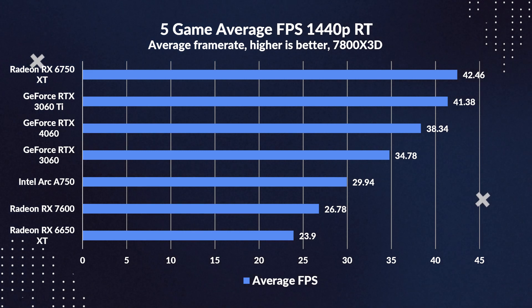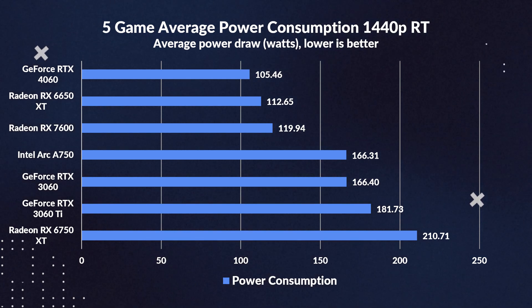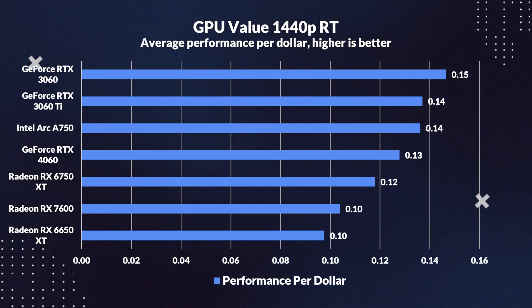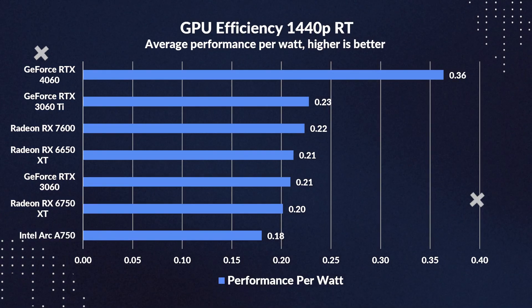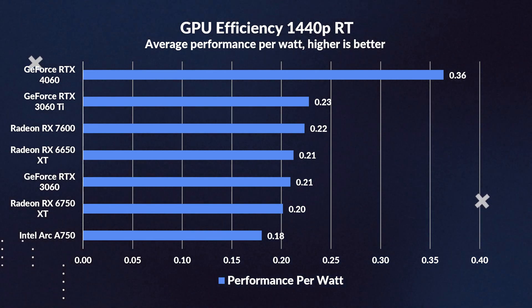Wrapping up the ray tracing gaming summary, the RX 7600's report card has room for improvement. In average FPS, it trails the 4060 by 30% and the 3060 by 23%. It does outdo its older sibling by 12%, but it's a mere baby step forward. Power-wise, the 4060 is the more energy-conscious cousin, consuming 12% less power than the RX 7600, while the 7600 matches its predecessor in consumption but is 28% thriftier than the 3060. For bang for your buck, the 3060 still wears the crown, offering a whopping 50% more performance per dollar compared to the 7600. In efficiency, the 4060 leads with a staggering 64% advantage over the 7600, yet the 7600 manages to outgreen the 3060 by 5%.